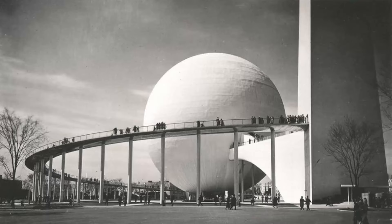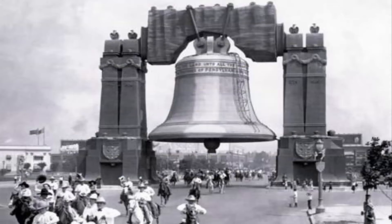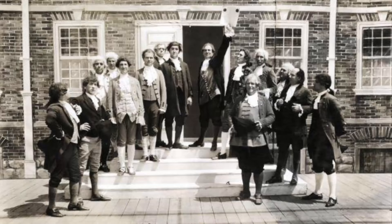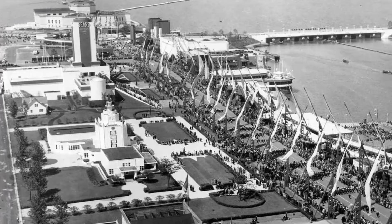Throughout the 1930s, there were many expositions and world's fairs across the nation. One of the first occurred in Philadelphia in 1926. It was called the Sesquicentennial International Exposition and celebrated the 150th anniversary of the nation's independence. Chicago had a similar event in 1933 known as the Century of Progress Exposition.